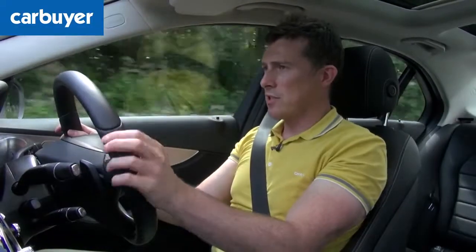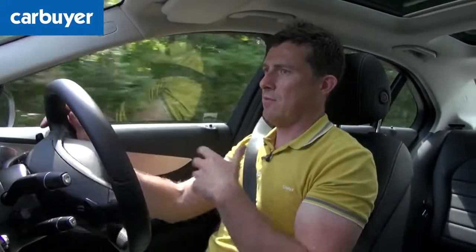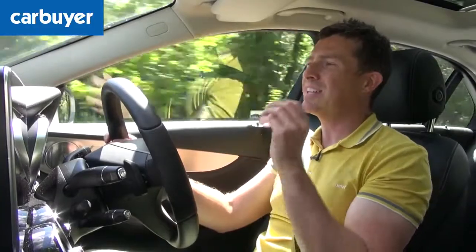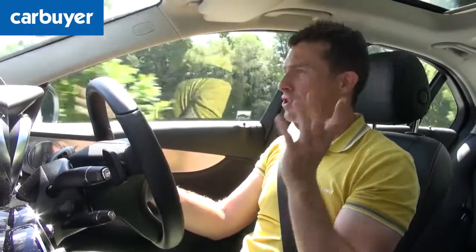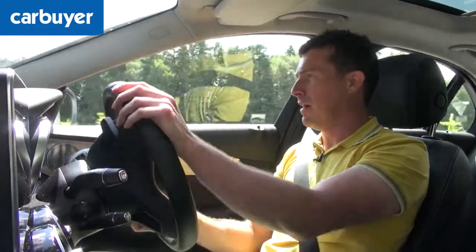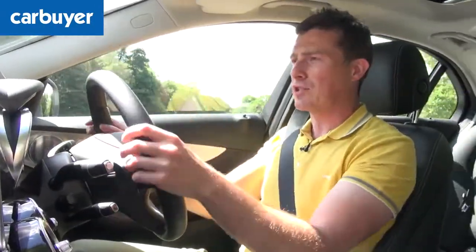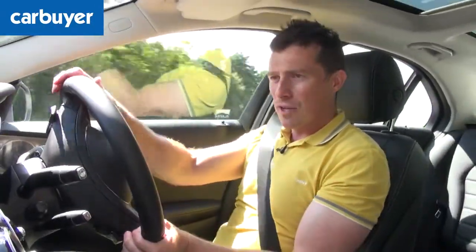And that brings us on to the C-Class's downsides. Before I start my usual rant, I should point out that they are few and far between — and when I mention other cars, it's because they're just slightly better in certain areas. For instance, on a twisty road, while this C-Class handles well, it just doesn't feel quite as involving to drive as a BMW 3 Series.